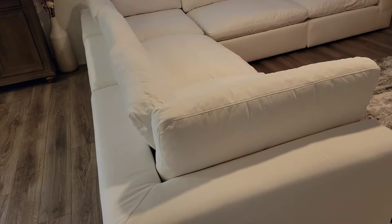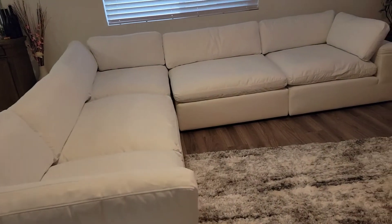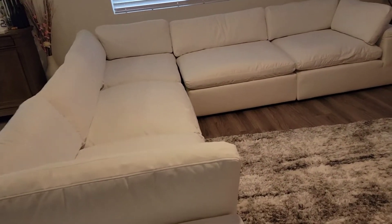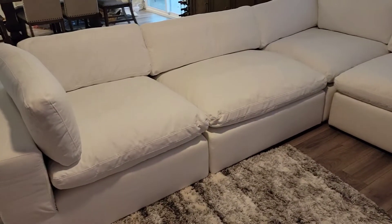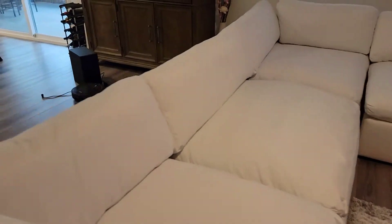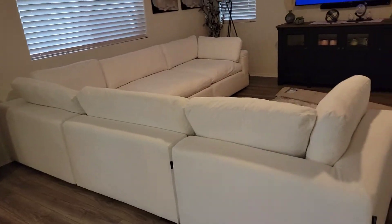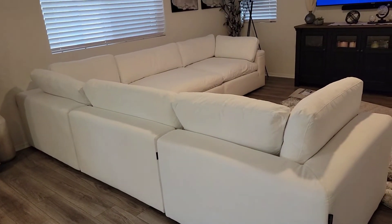Yes, I did get it in white — it is snow white. It is whiter than the walls, y'all. It is more white than the walls. It is so pretty. And I sat on it — it is so comfortable. I love it. I can't wait to come down here and chill with my husband on our new sofa. So pretty. I love it.